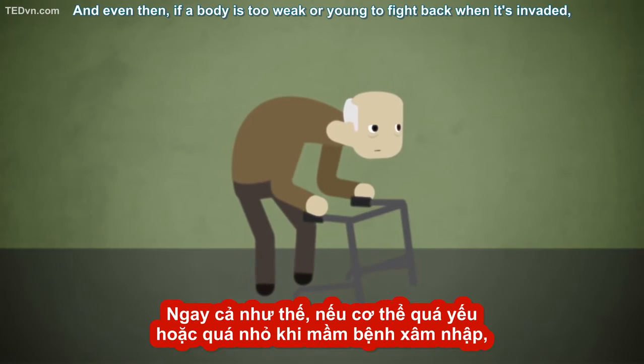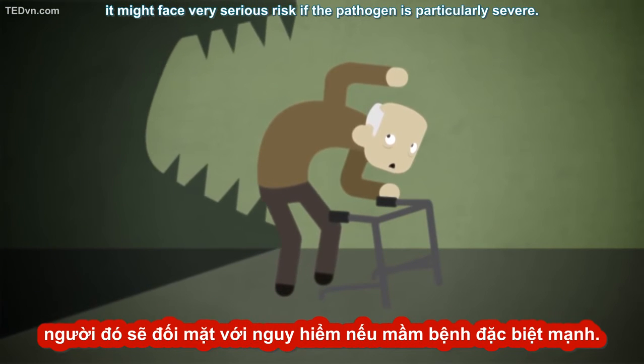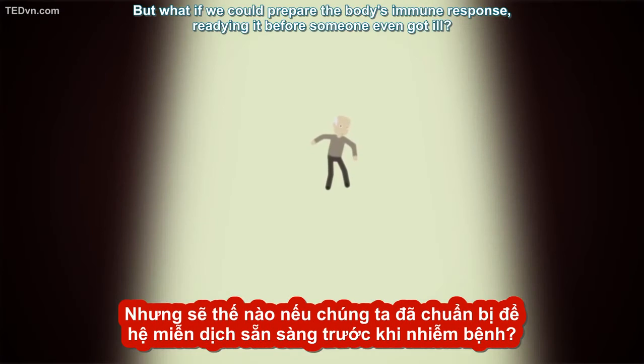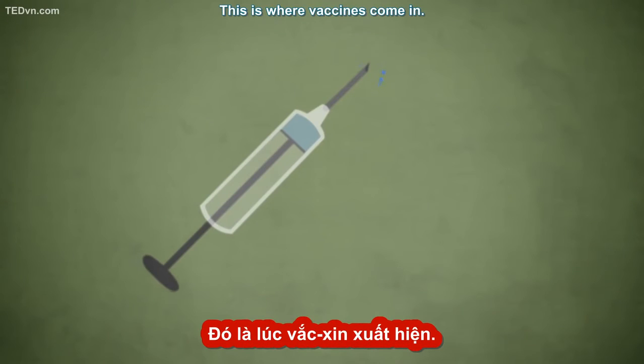And even then, if a body is too weak or young to fight back when it's invaded, it might face very serious risk if the pathogen is particularly severe. But what if we could prepare the body's immune response, readying it before someone even got ill? This is where vaccines come in.